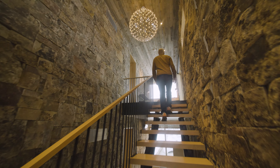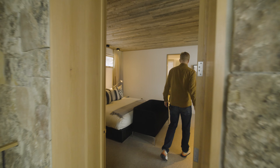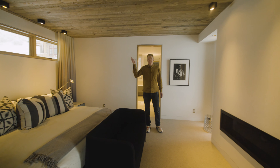Step right out to the hallway where you've got your own personal gym and hot tub right behind me. And we'll go upstairs to see the last bedroom and the office.